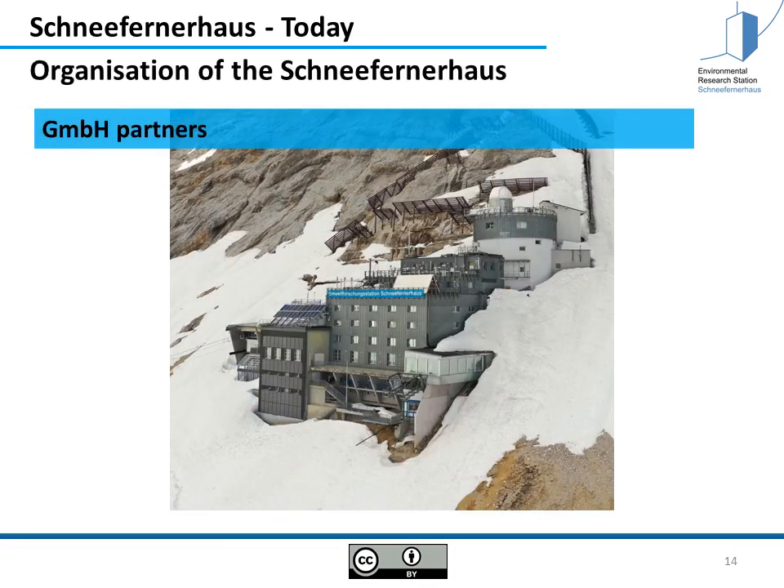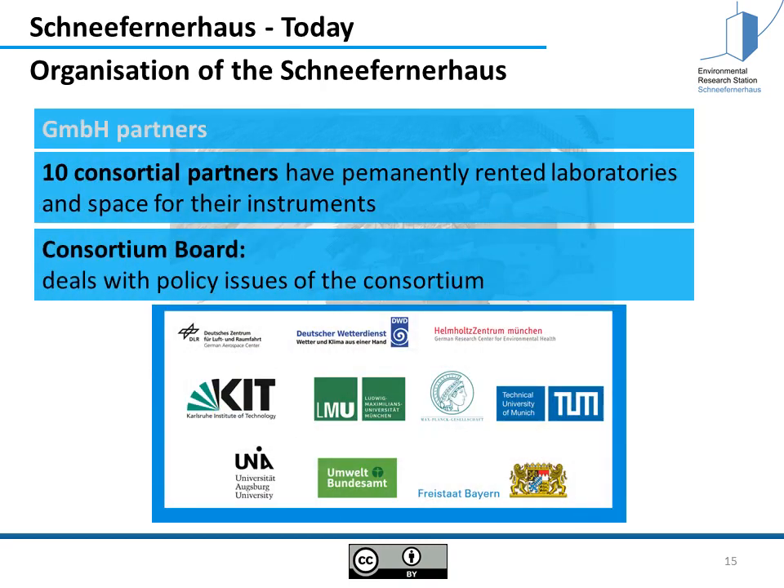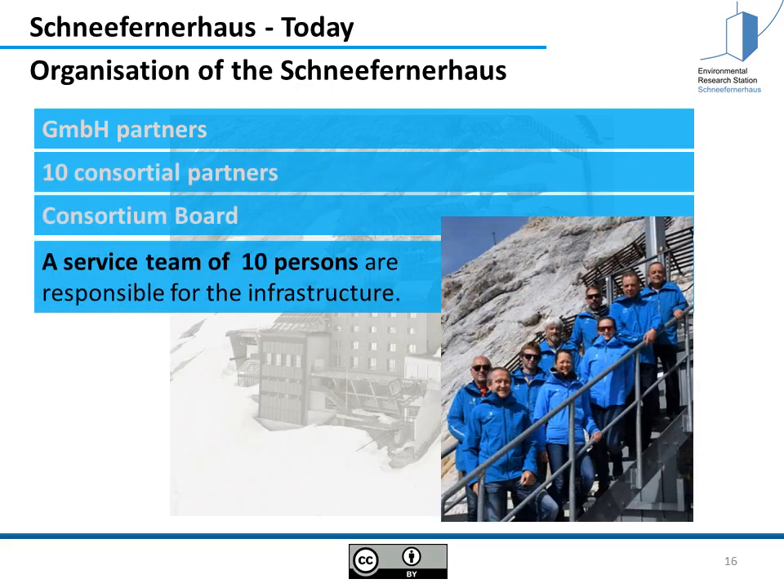Some words about the organization of the Schneefernerhaus. It's a GmbH. We have partners responsible for the finances: the two communities Greinau and Garmisch-Partenkirchen, and the Bavarian Ministry of Environment. There are ten consortium partners since 2007 who have permanently rented laboratories and space for instruments. A consortium board made of representatives of these partners deals with policy issues. There is also a service team of 10 persons, including myself, responsible for the infrastructure, ensuring that all things run smoothly so researchers can do their work without any problems.